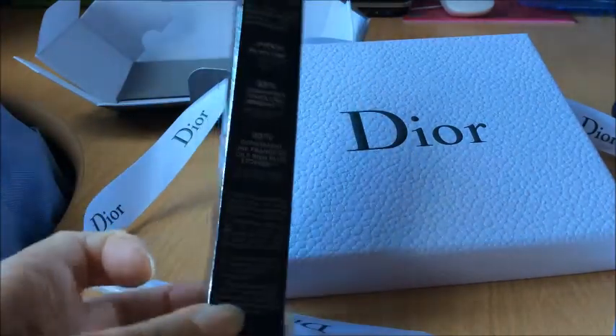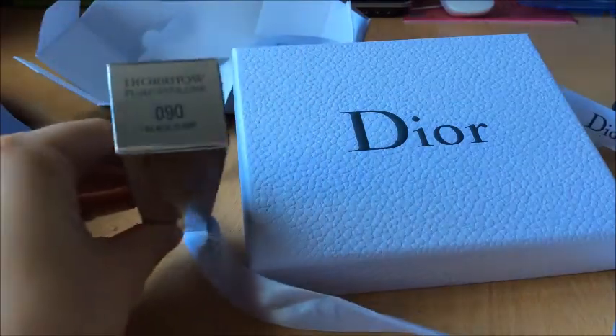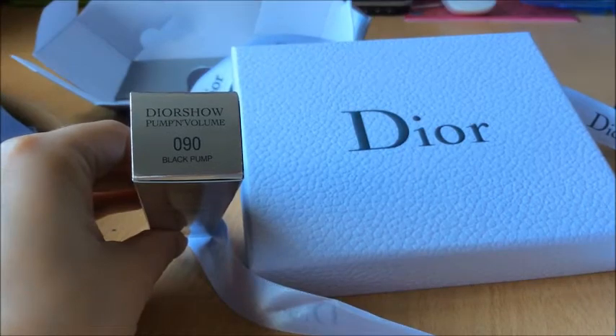Это их новиночка. Я приобрела в черном цвете 0,90. У них, по-моему, только в черном и есть — Black Pump.